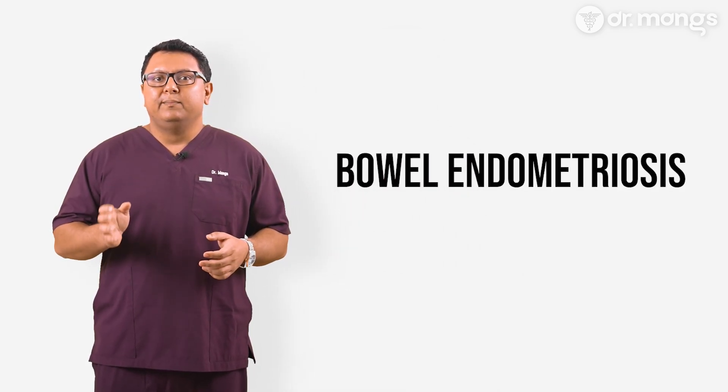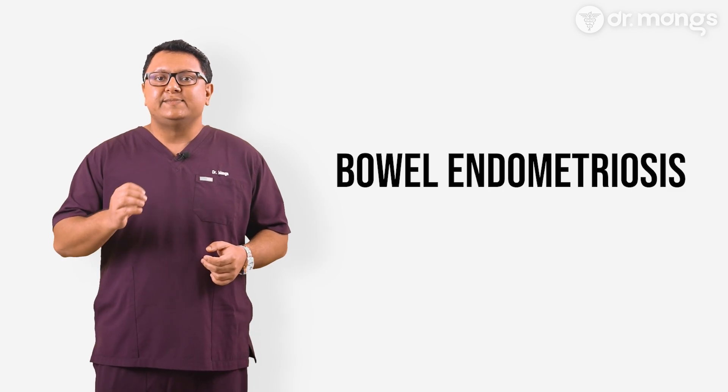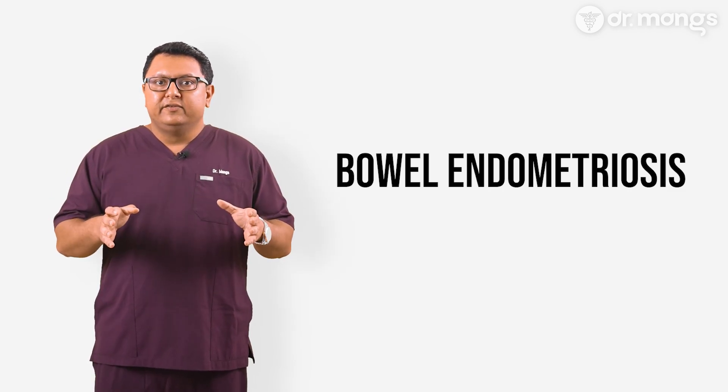Bowel endometriosis is a complex and often misunderstood aspect of endometriosis where endometriosis begins to grow on or into the bowel. This condition can lead to a range of symptoms that affect daily life, and understanding it is crucial for proper management and treatment.